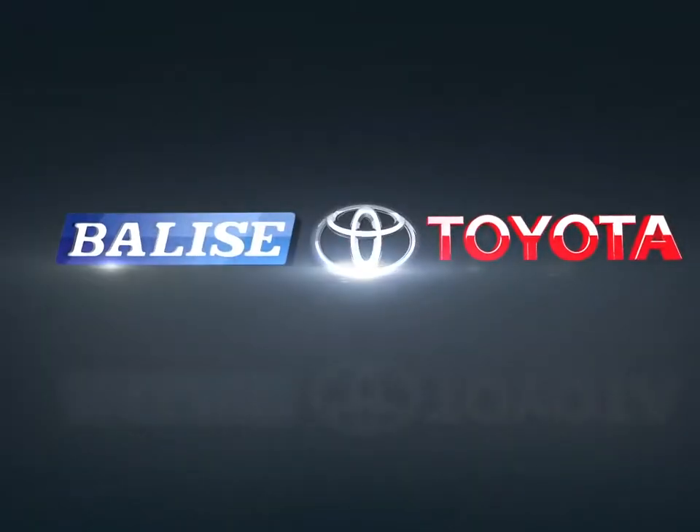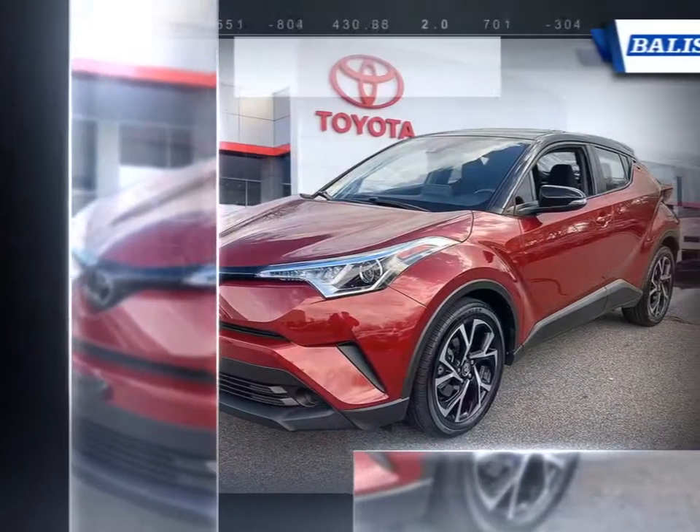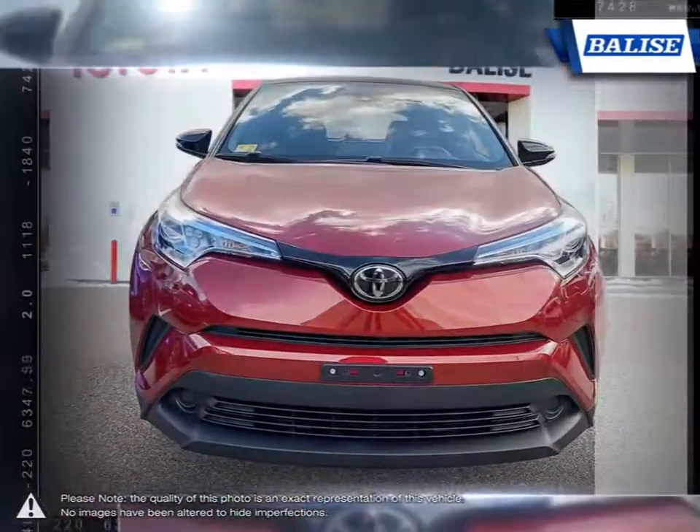Welcome to Belize Toyota. Today we're looking at a 2019 Toyota C-HR. The C-HR is Toyota's answer to providing an affordable crossover SUV with a jack-of-all-trades personality.